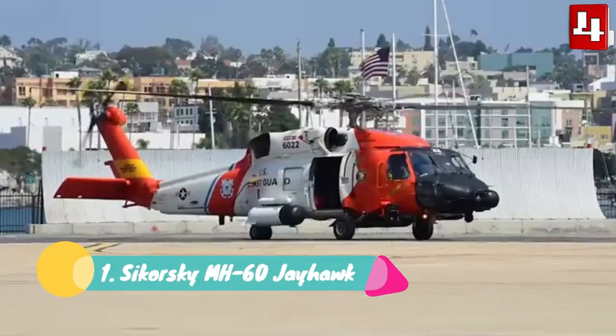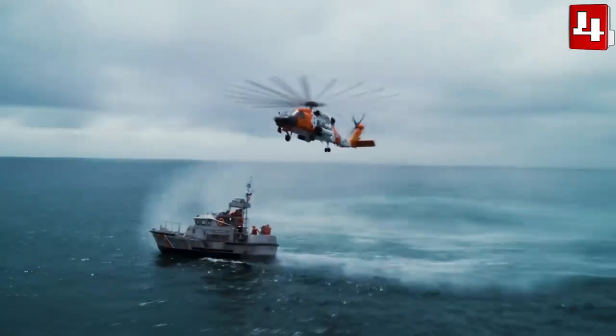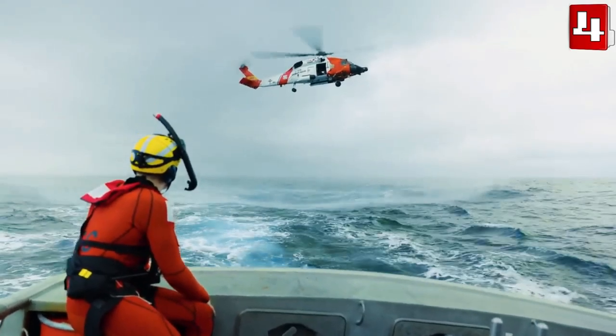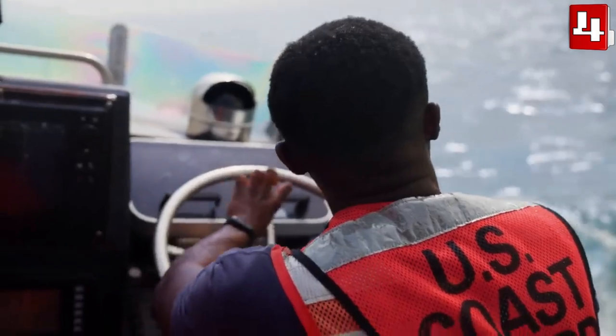Number 1. Sikorsky MH60J Jayhawk. It is a twin-engine, multi-mission helicopter that has been manufactured in the United States. It is used by the Coast Guard to carry out search and rescue missions. It can transport divers and rescue personnel who can act in different types of emergencies.